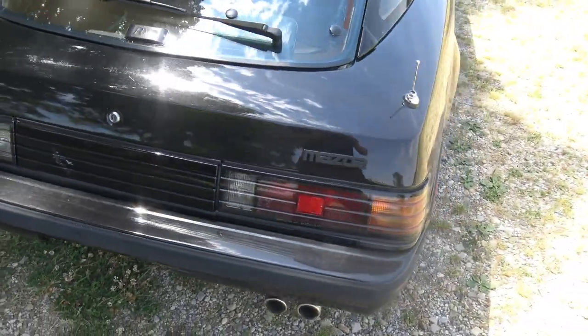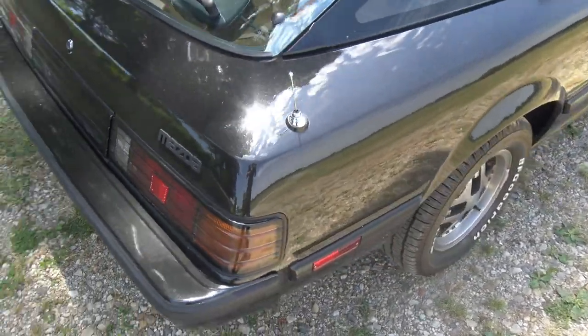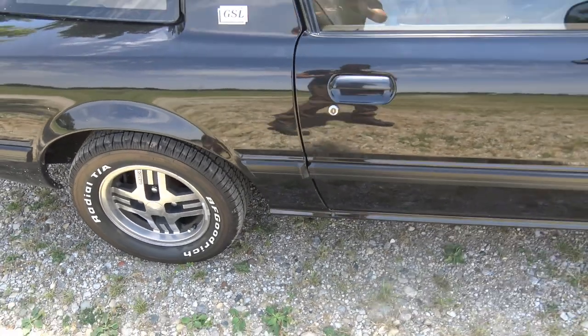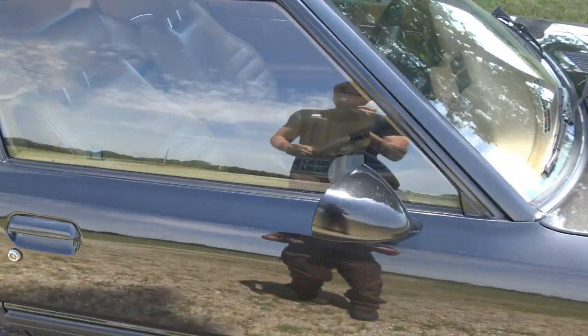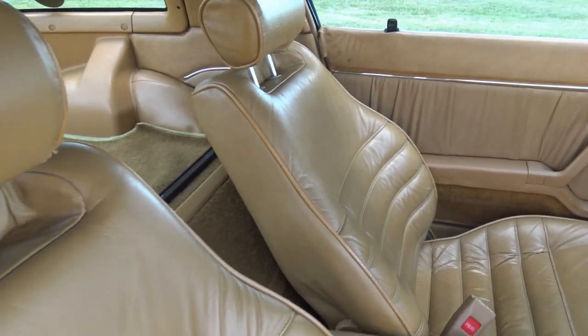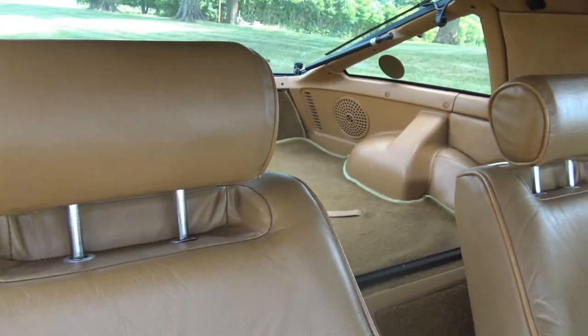Air filter, oil change, coolant — things like that, just to get it up to par and ready to use. There is a movie being shot and the car might be in it, so we wanted to make sure everything was driving really well and didn't have any issues whatsoever. And I have to say, it does run exactly like new.